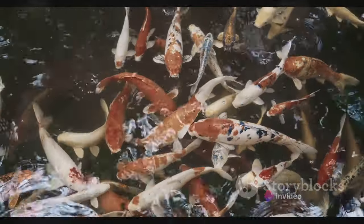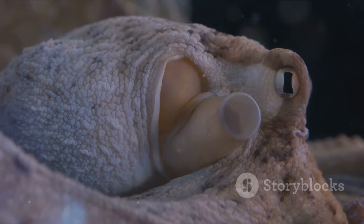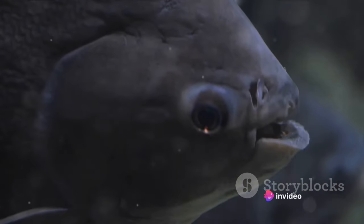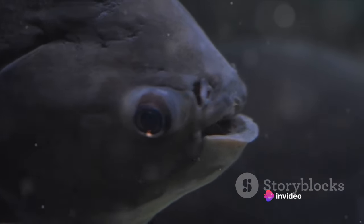But it's not just limbs they can regenerate. Axolotls can also regrow their spinal cord, parts of their heart, and even sections of their lungs. This extraordinary regenerative ability is almost unparalleled in the animal kingdom, setting these amphibians apart from most other creatures. It's as if they've unlocked a secret code of life that the rest of us are yet to crack.